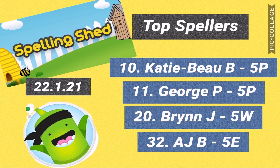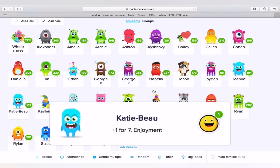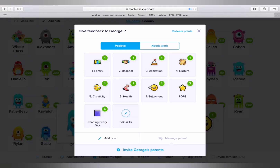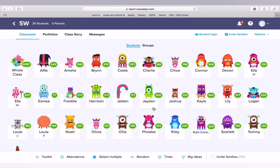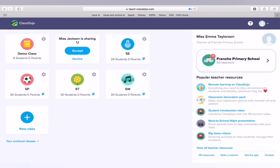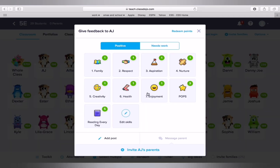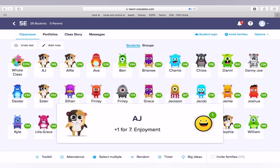Our top spellers are Katie Bow in 5P — you're in 10th place in the whole school, well done — George in 5P, Bryn in 5W, and AJ in 5E. I'm awarding you each a dojo point for enjoyment, as I can see how hard you've been working and how much you're enjoying practising your spellings using Spelling Shed. Your scores are fantastic and it's really impressive to see you're the top four scorers in Year 5. I wonder if the leaderboard will change much this week — we'll have to wait and see.